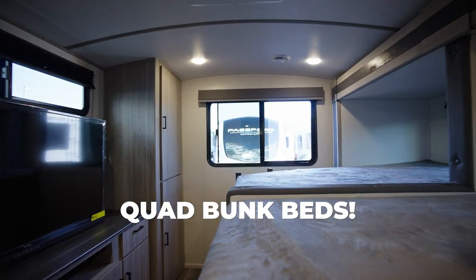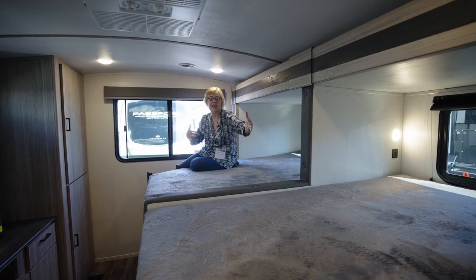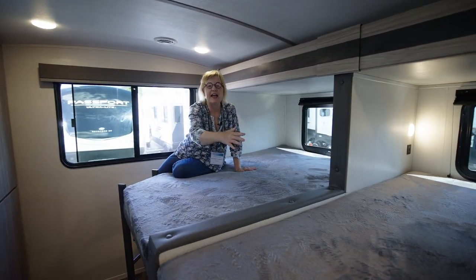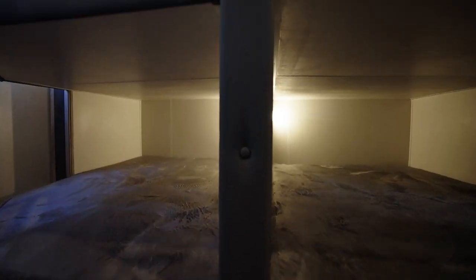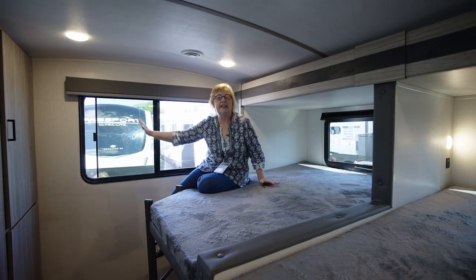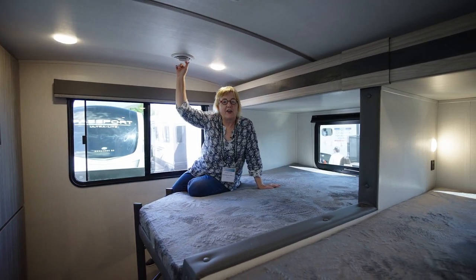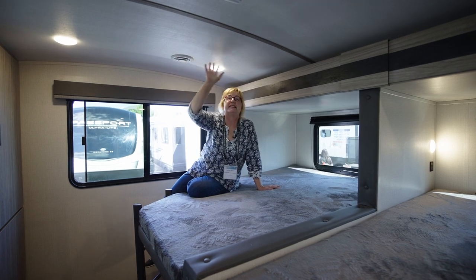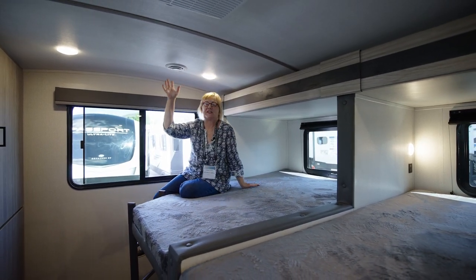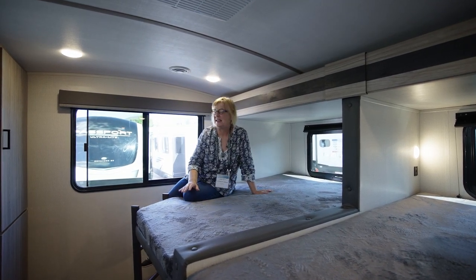This is a rolling bunkhouse. Check out the size of this double deck quad bunkhouse back here. These are nice, deep, wide beds. They've got their own windows up top here. Plenty of windows going around this unit. The air conditioning system here is ducted, so it's blowing all over. It's got a fan system in here that directs the airflow into different places.